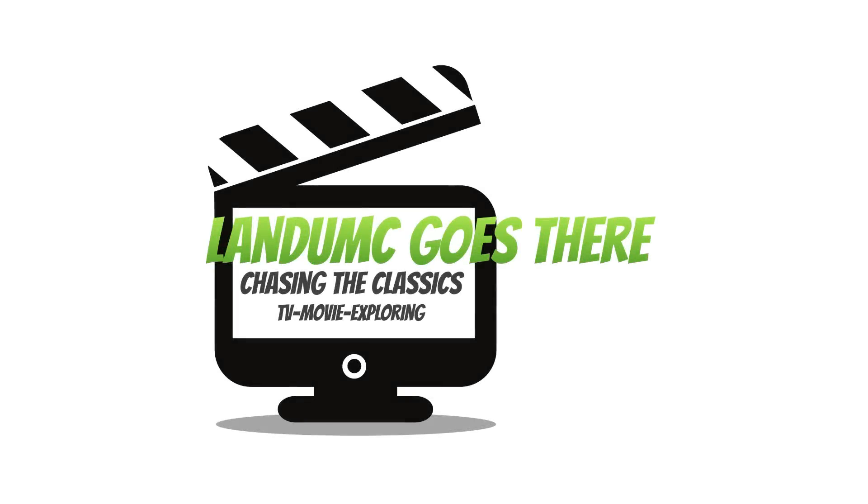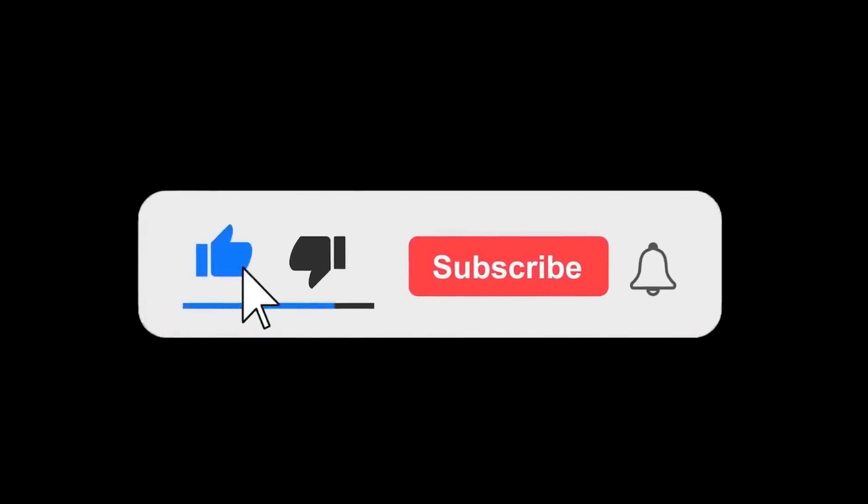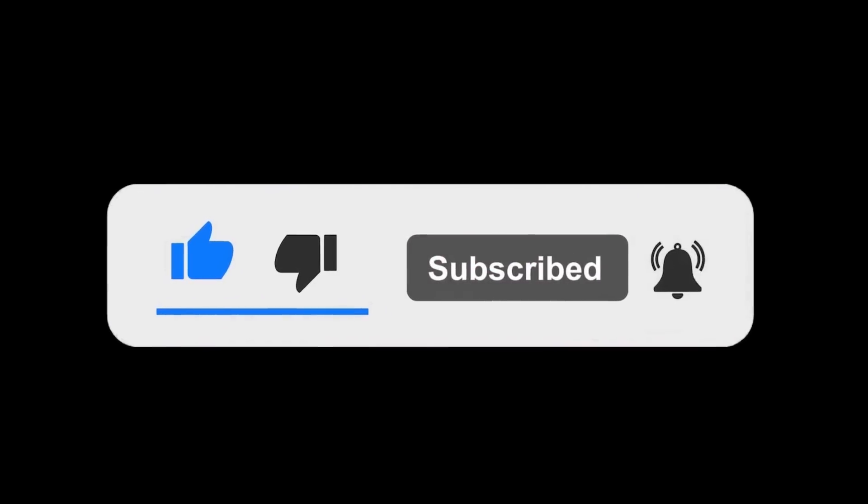Thank you so much for watching Landum Sea Goes There. Please subscribe and hit the like button and the bell notification button.